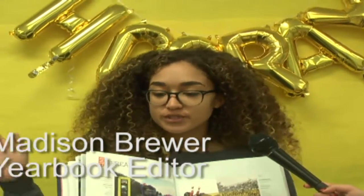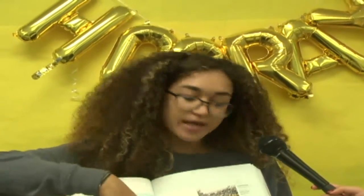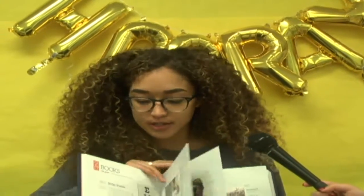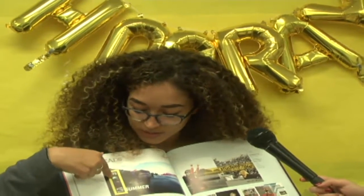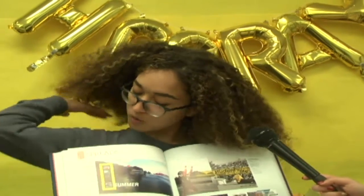Jostens is the company that produces our yearbook every year, and they also produce a lookbook — basically a collection of the best dividers, spreads, and covers they produce. I've been getting inspiration from this book since seventh grade, so the fact that my divider from last year got in it made me really happy. Christina Boyko took the photo, and I designed the divider along with the editors from last year.